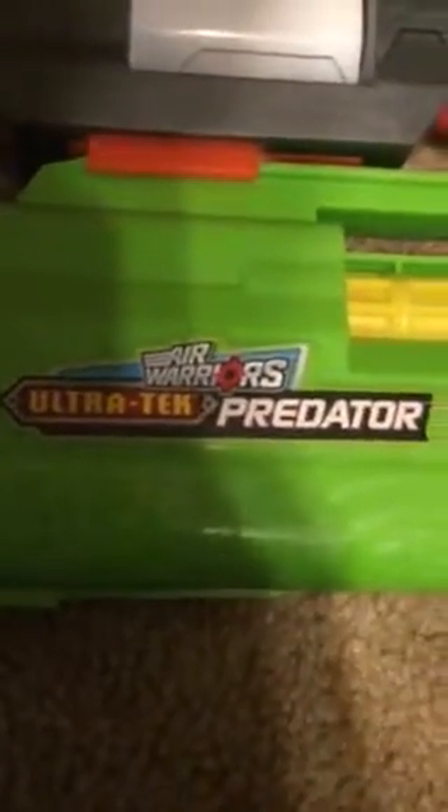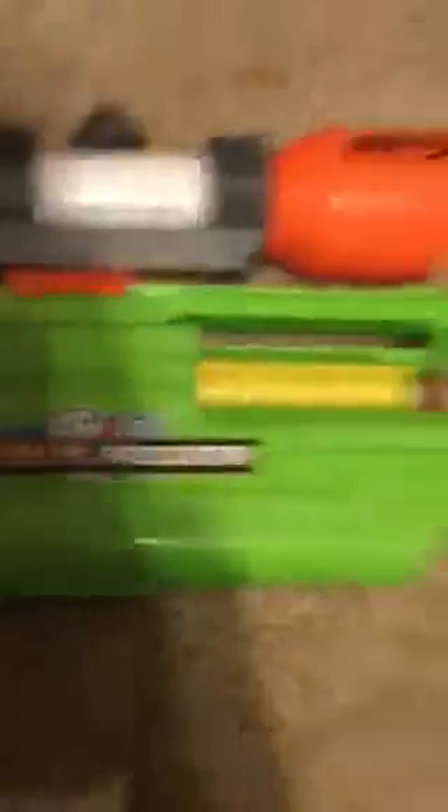So I have some toys in here. I don't have the second one, but I'll tell you about it. So this is really not a Nerf gun, but it has some Nerf parts, see? Like, Nerf. It's the Air Warriors Ultra Tech Predator. And you put the bullet over here, as you can see and tell.